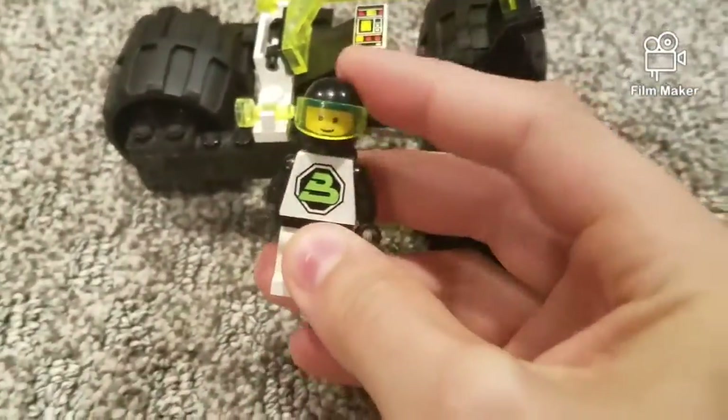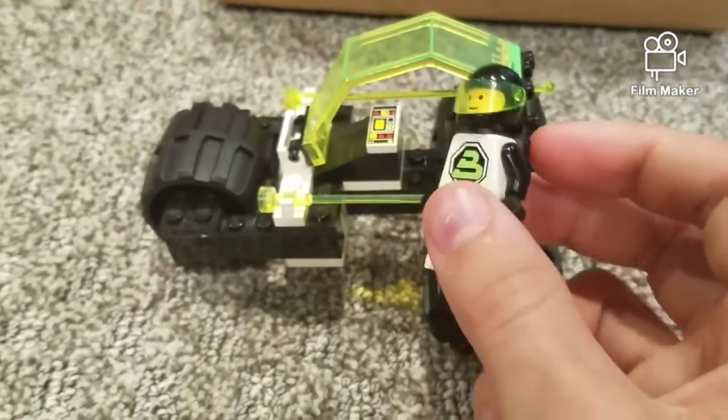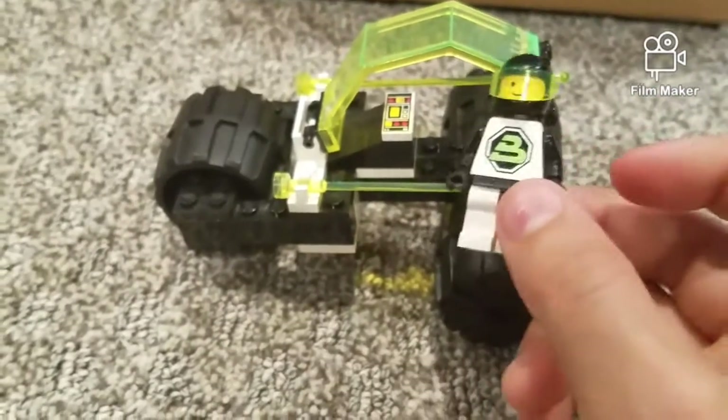My last thing from the haul — you probably saw this yesterday in my set review — it's this tri-wheeled Tyrax. I don't really know what that means, it's from Blacktron. I got it for basically a steal. Bricks and Minifigs is awesome — if you want to check them out, they've got cool stuff for reasonable prices, so just go check that out.